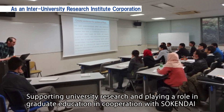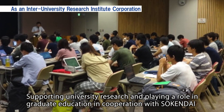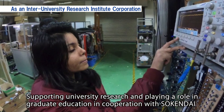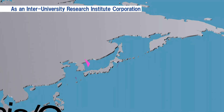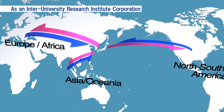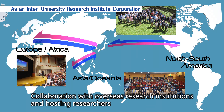In collaboration with the Graduate University for Advanced Studies, KEK supports research at the university and provides equipment for graduate students. Furthermore, KEK is an international research center and collaborates on research abroad, including at CERN, the European Organization for Nuclear Research, as well as hosting researchers from abroad.